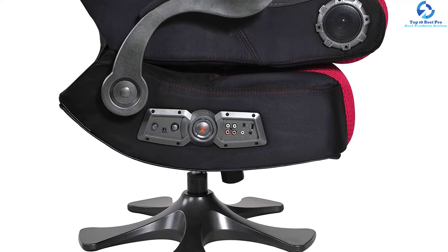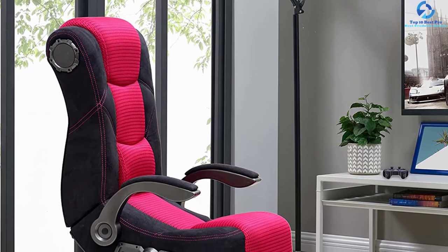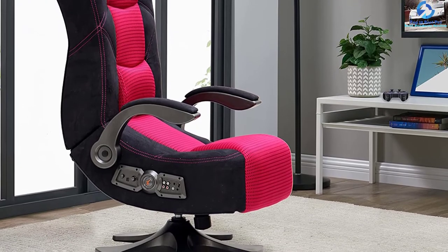Additionally, the chair has universal compatibility for use with TV, CD, DVD, Blu-ray, and more. It adopts Bluetooth 2.1 technology for seamless connectivity.